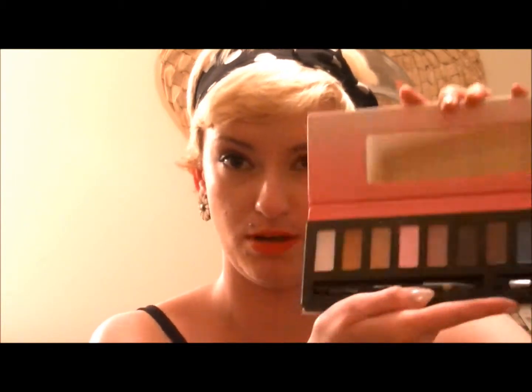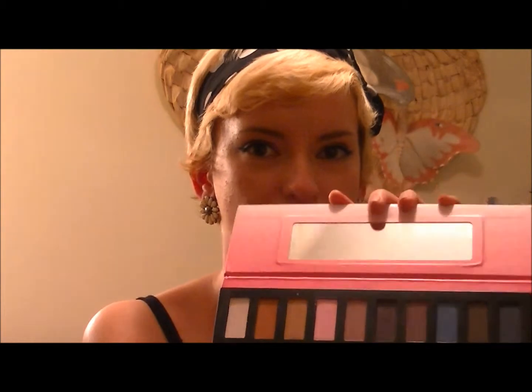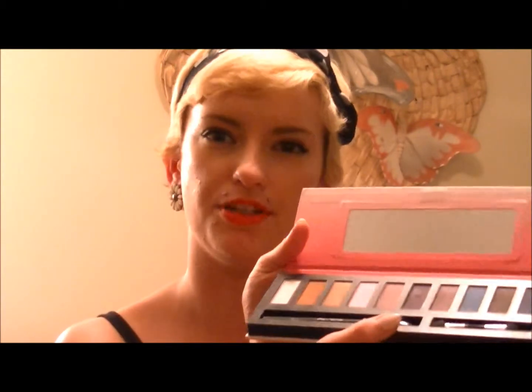The first thing I found was this palette — the Drama Palette. I have the bare one but I don't get a whole lot of use out of it because of the colors, but look at all the pretty colors in this one. I really like all the blues and purples, and it also has a mirror and comes with a little eyeliner too, which is great. I'm thinking I might do a few tutorials using this palette.